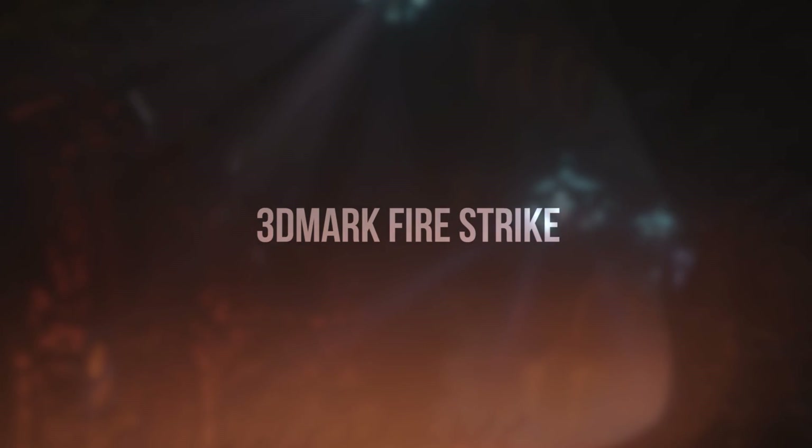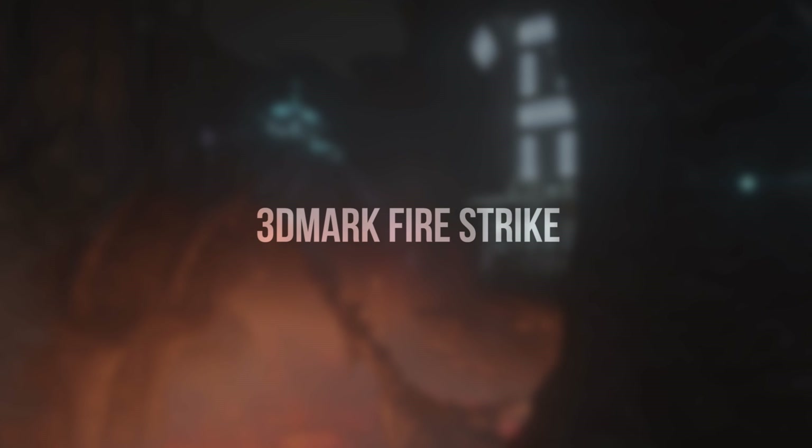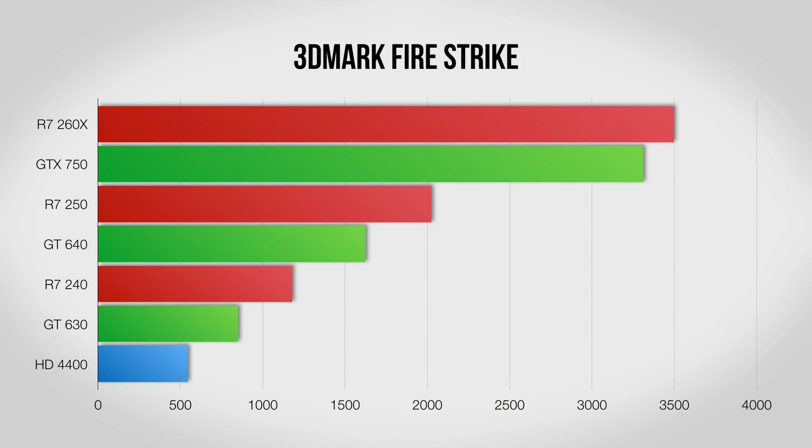First off we have the Firestrike benchmark inside 3DMark, which can be punishing even on high end hardware. Immediately you'll be able to see that the extra $50 over the lower end cards pays off, as the 260X is over three times as powerful here.